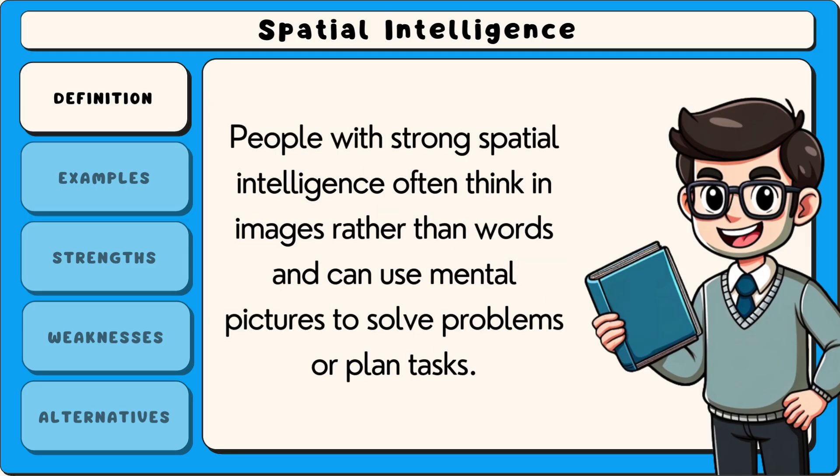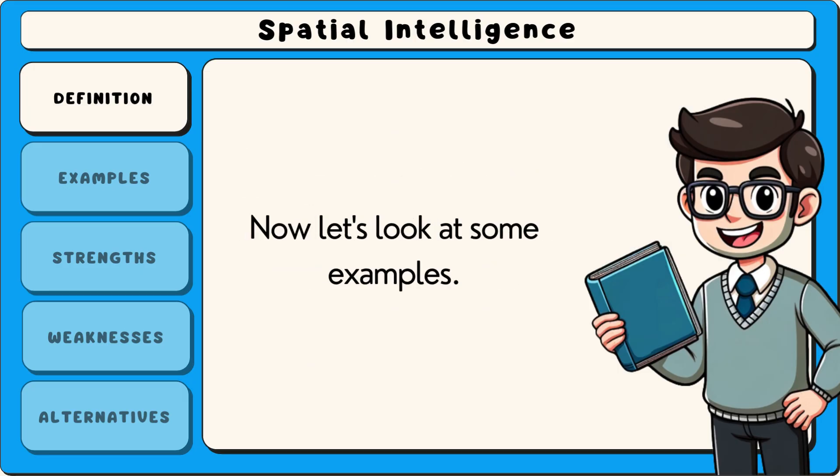People with strong spatial intelligence often think in images rather than words and can use mental pictures to solve problems or plan tasks. Now let's look at some examples.